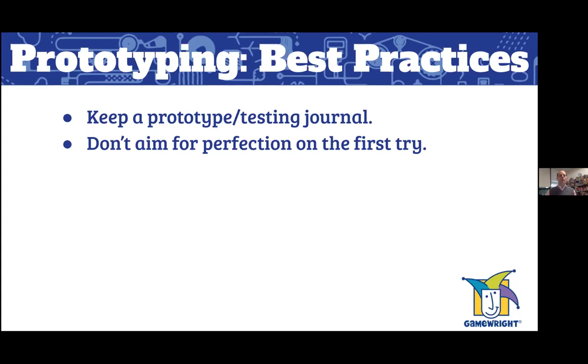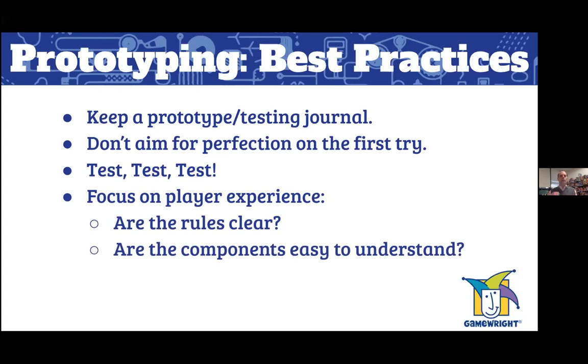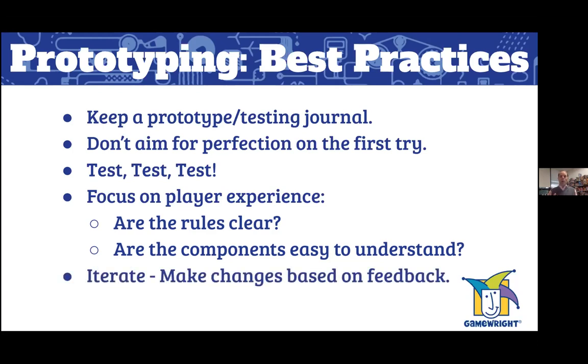Third: test, test, test. This is the most important part of prototyping — testing out your ideas and putting them in front of people. Start with your family: siblings, parents, grandparents, aunts and uncles. Get your idea in physical form in front of people and get feedback on what works, what doesn't, what can be improved. During testing sessions, focus on the player experience: are the rules clear, are the components easy to understand, do you know what the symbols mean, are the board spaces far enough apart for pawns?